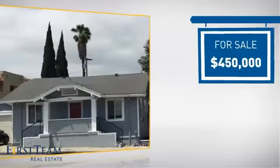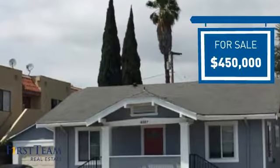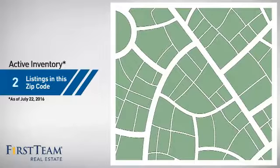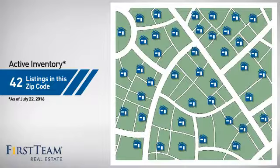Currently listed at $450,000, it offers an excellent value for the area. Wondering how it stacks up against the competition? There are now just over 40 homes on the market within this zip code.